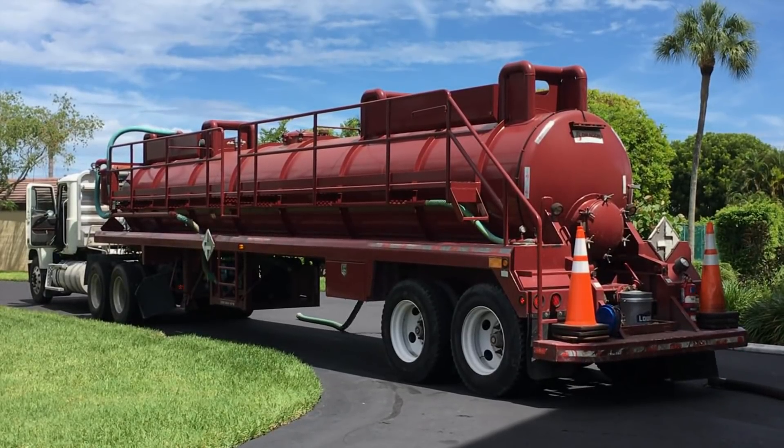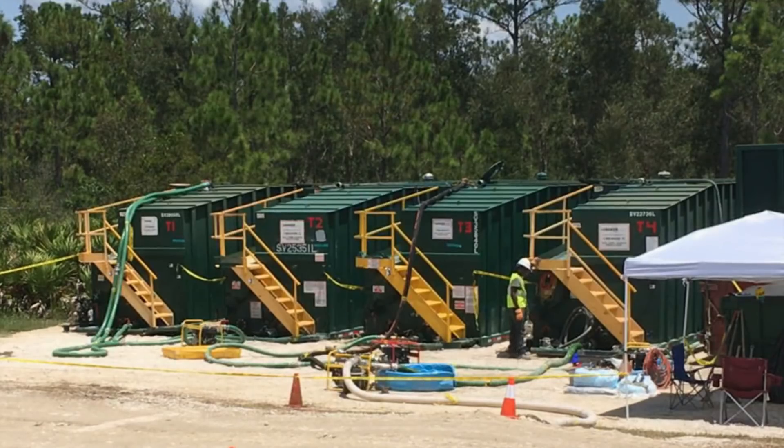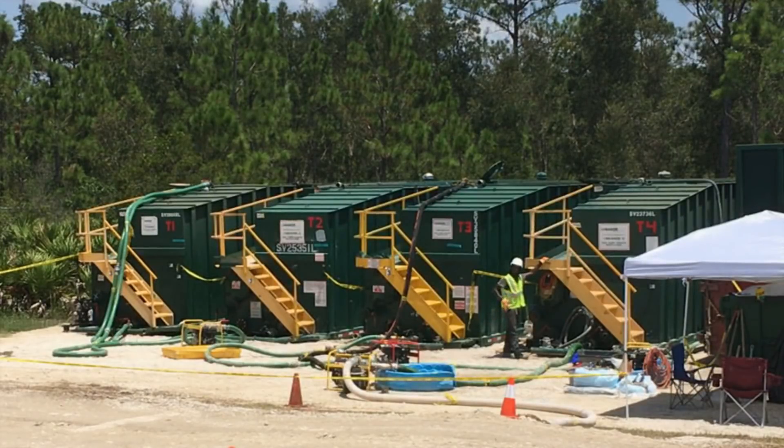The tanker truck brings the slurry to be processed at the opposite end of the property from the Reverse Osmosis Plant. The slurry is offloaded from the tanker truck to a frack tank for storage until ready to go to the next step.